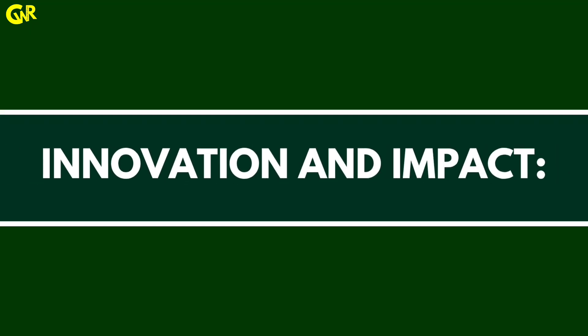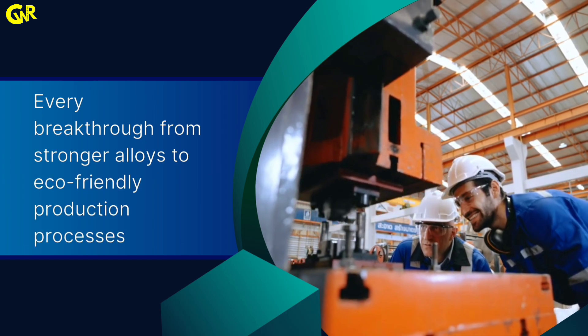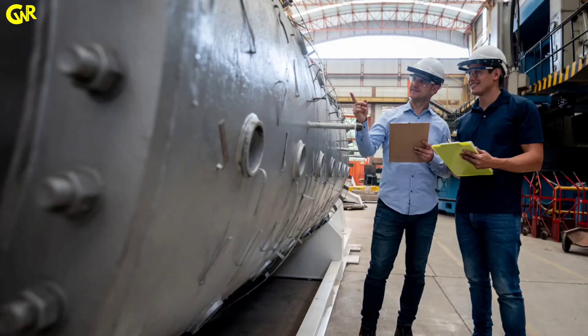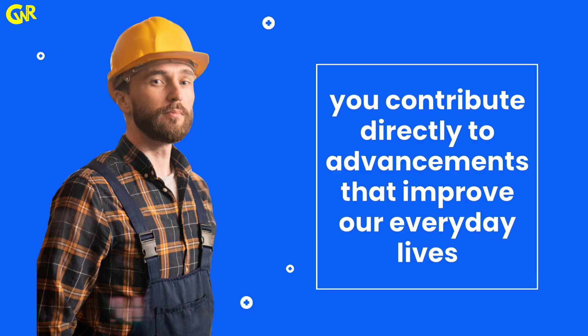Innovation and impact: every breakthrough, from stronger alloys to eco-friendly production processes, starts with innovative metallurgical research. As a metallurgical engineer, you contribute directly to advancements that improve our everyday lives.